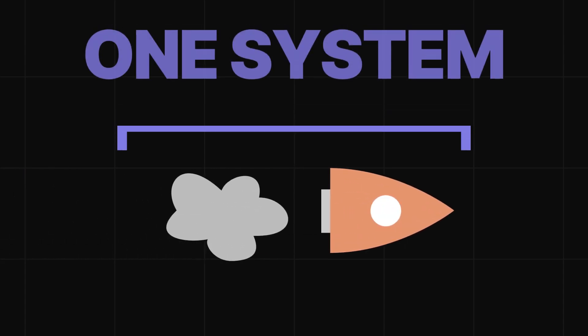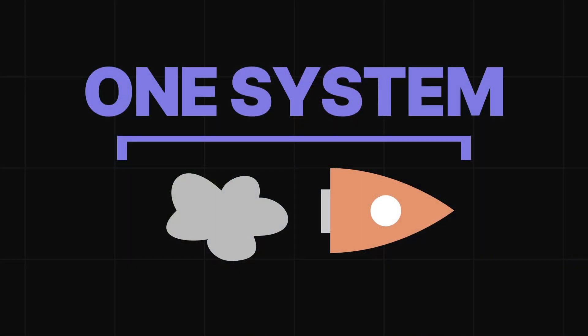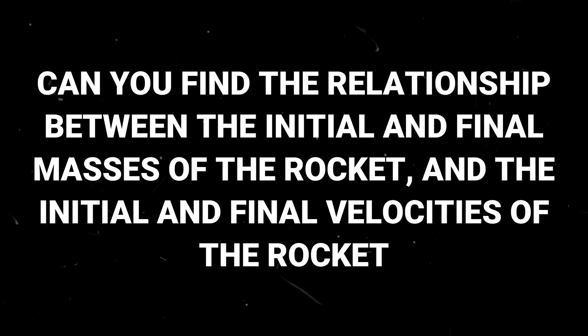We can treat the rocket and the fuel ejected as one system, because we know that the momentum of the rocket must cancel out with the momentum of the fuel going in the other direction — the momentum of the fuel ejected from the rocket as it ascends into space. In other words, the net momentum before the rocket ejects a certain amount of fuel and the net momentum after must be the same. Can you find the relationship between the initial and final mass of the rocket and the initial and final velocities? Right now, gravity is making the problem too complex, so let's just assume gravity doesn't exist.